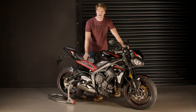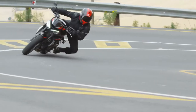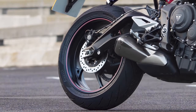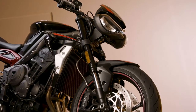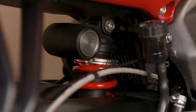The Street Triple R is renowned for its precise, agile and neutral handling, the result of its high specification of equipment. This includes Brembo M4.32 four-piston radial mono-block front calipers with an optimized brake pad compound for improved feel and incredible stopping power. The rear features a Brembo single-piston sliding rear caliper. 41mm upside-down separate function big-piston front forks and a rear Showa piggyback reservoir monoshock contribute to a smooth ride, both fully adjustable for preload, compression damping and rebound damping.